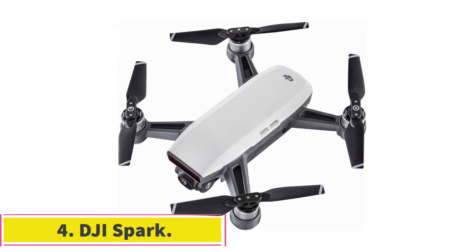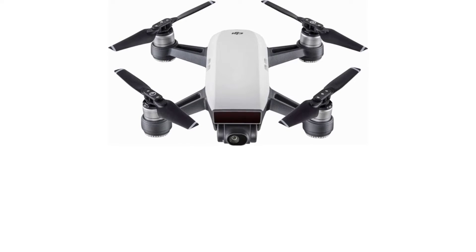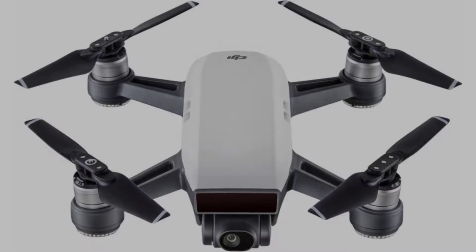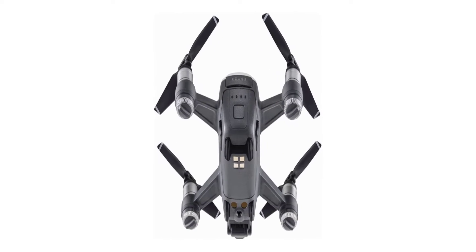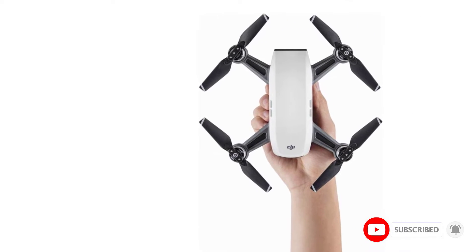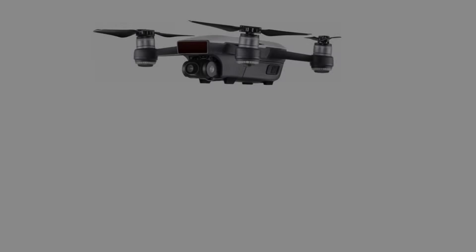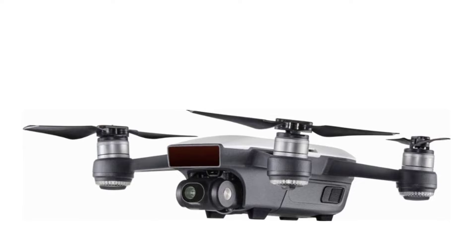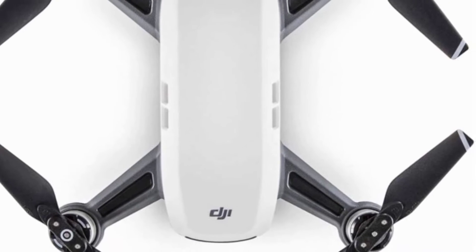At number four, the DJI Spark tops our list. With the Spark, DJI is democratizing the market and simplifying complex technology, translating to a top-notch device that brings all the features of commercial drones to a consumer product. It features a lightweight and small build, ease of use, and great image quality. The main body is as big as the palm of your hand, making for incredible palm launches, and you will barely feel its weight in a backpack.